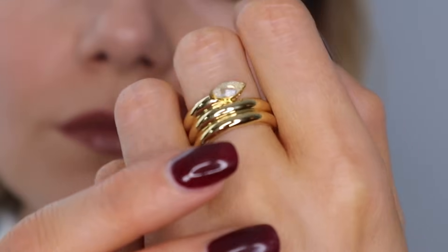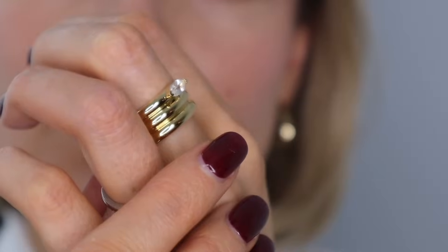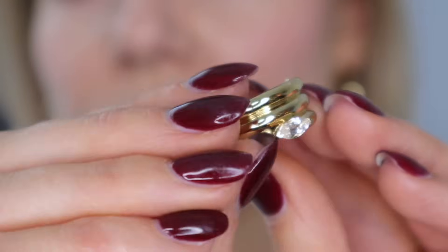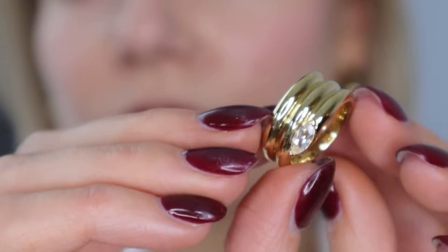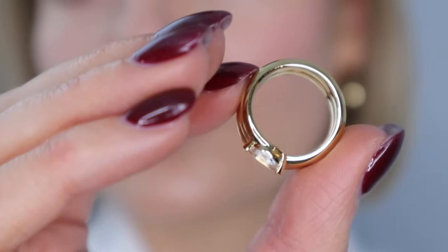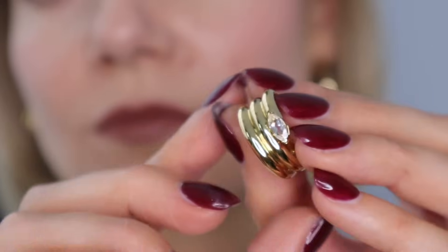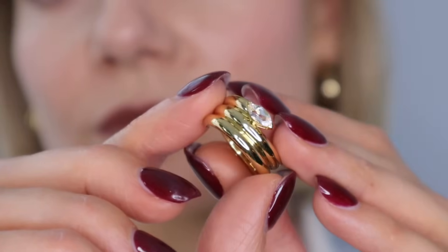Now on to the next ring and this is the Boa gemstone coil ring. As soon as I saw this ring I thought I have to have that. I've got nothing like it and this is something I'd definitely reach for when styling jewellery for the evening. It's such a beautiful statement piece and the white topaz gemstone adds a touch of glamour too.